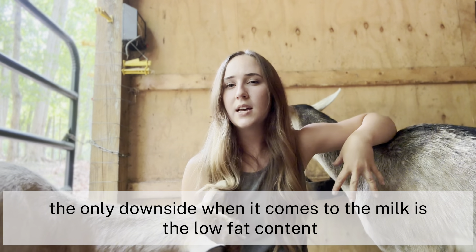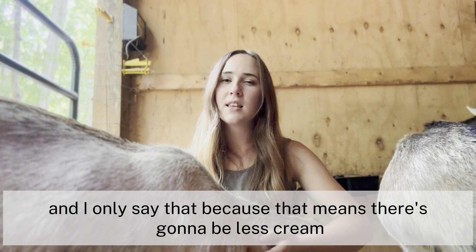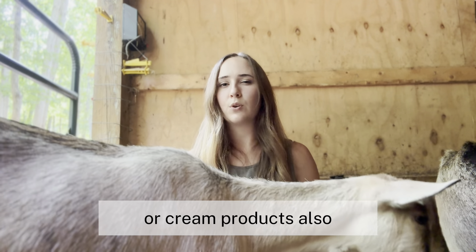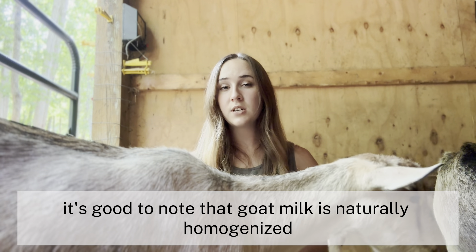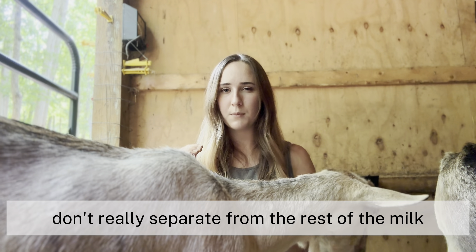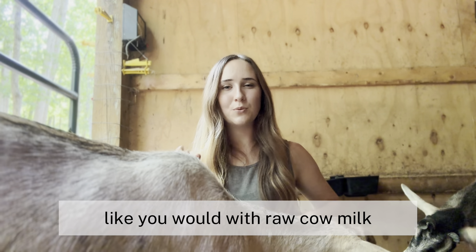The only downside when it comes to the milk is the low fat content. That means there's going to be less cream, so you're not really going to be able to make a lot of butter or cream products. It's also good to note that goat milk is naturally homogenized, which means the fat molecules don't really separate from the rest of the milk, so you won't get as much cream floating to the top like you would with raw cow milk.